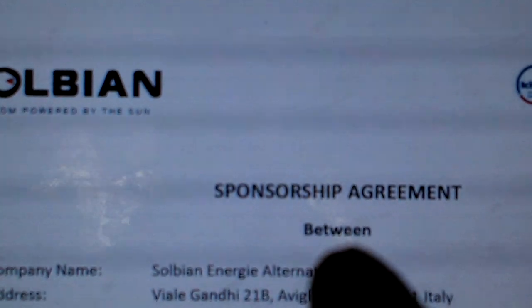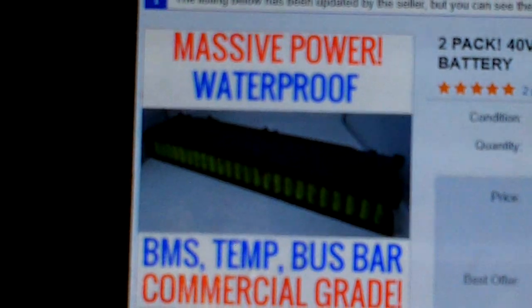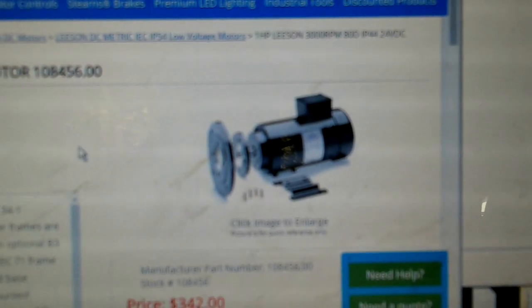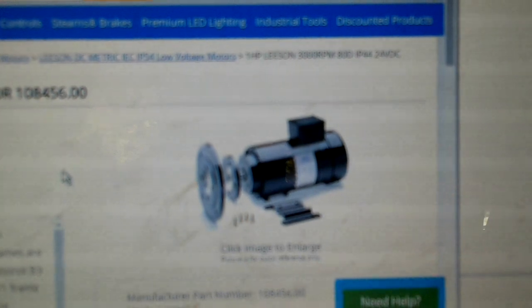I cannot believe that worked. Fingers crossed that these things are good. This is almost the exact same motor I have on my bulldozer, just a little bit smaller — one horsepower.